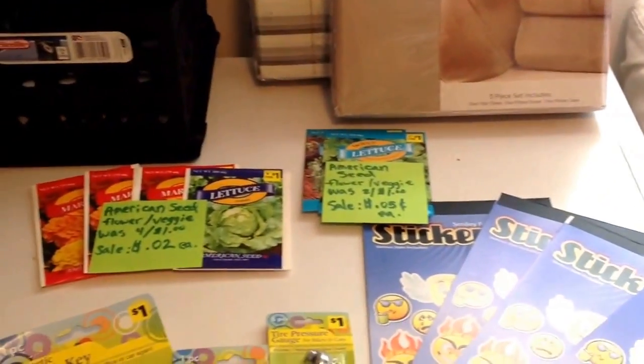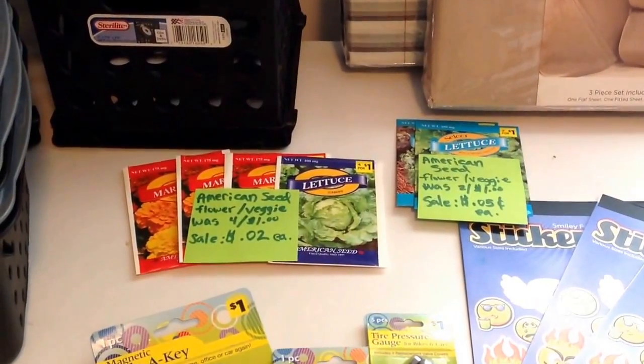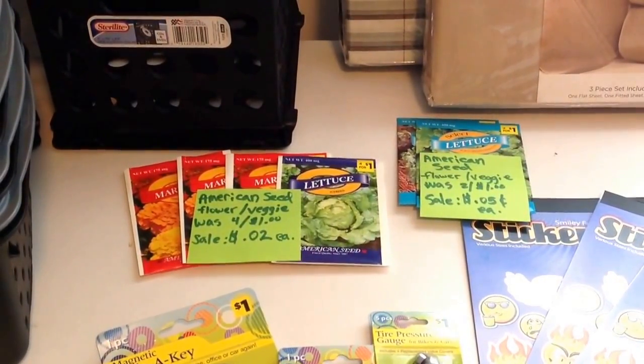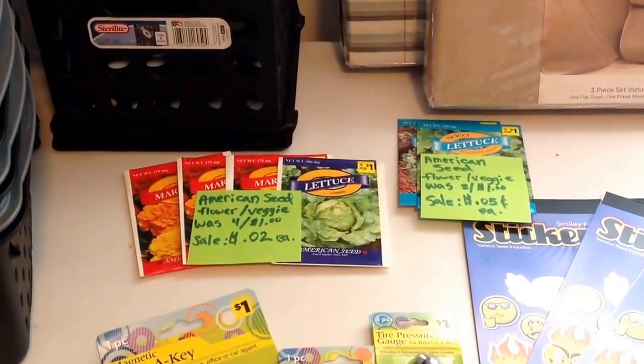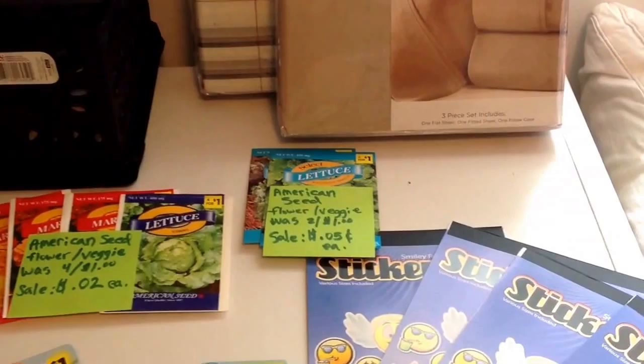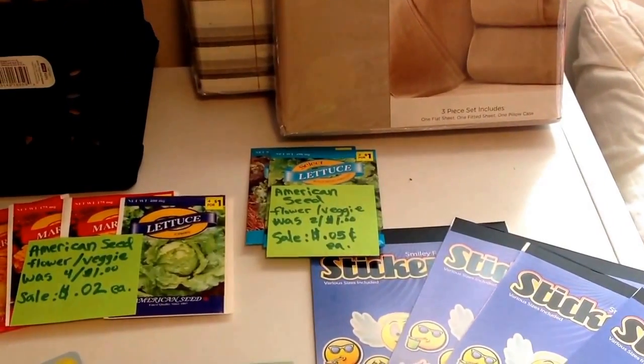The smaller American Seed flower or veggie packets that were $4.00 for a dollar were on sale for $0.02 each — not a penny, but pretty close. I'm happy about that. And the other ones that were $2.00 for a dollar were a nickel a piece, $0.05.